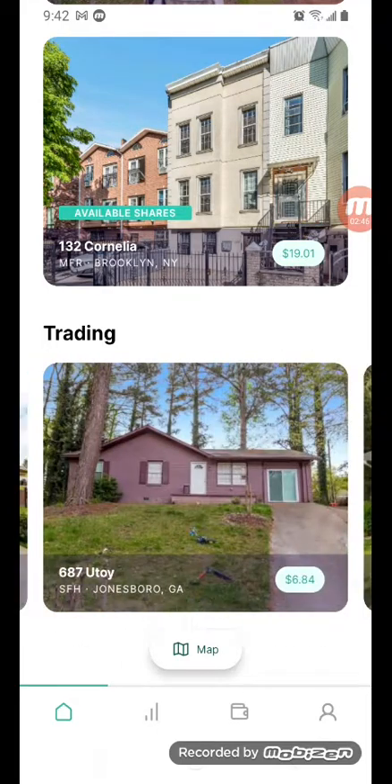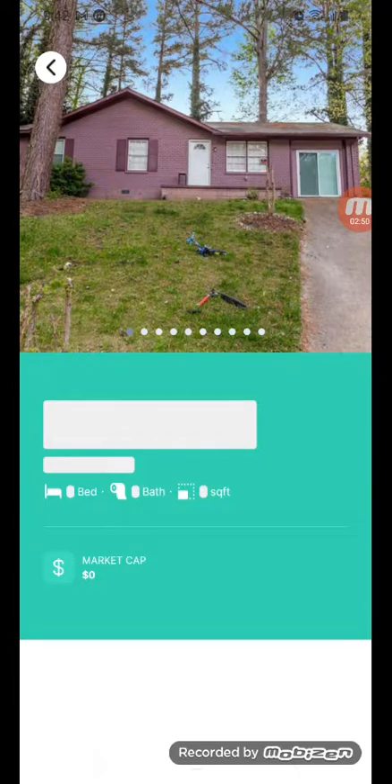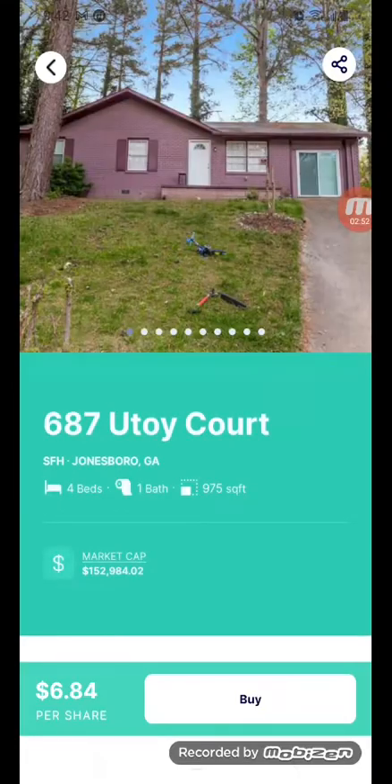This one is about $6.84. I'll get one of those for now, and then I'll do some other investment stuff and come back later.